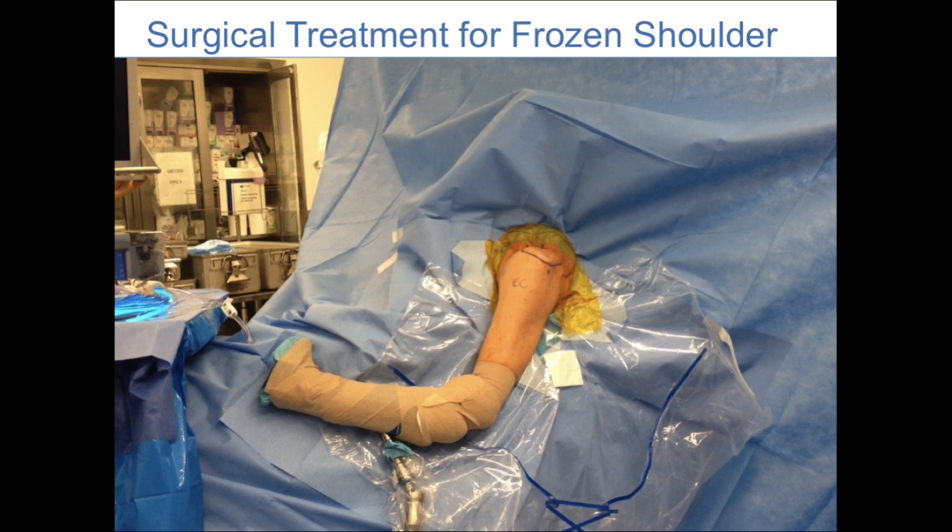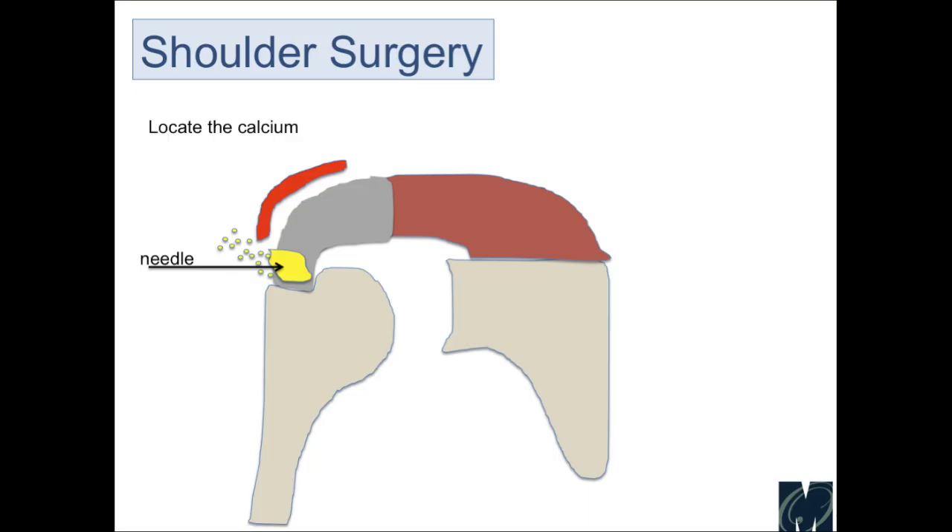When patients are not able to get better with non-surgical approaches, surgery is a good option to remove the calcium and get rid of the pain. This surgery is usually done arthroscopically. We first take a needle to localize and find the calcium, and usually when we do that, small fragments and spicules of calcium will come out, which is what locates it. We then put a shaver in arthroscopically to remove the calcium deposit as well as the irritated bursa.